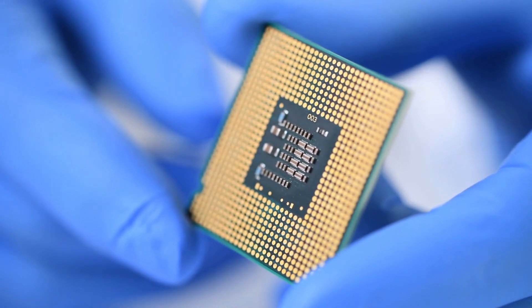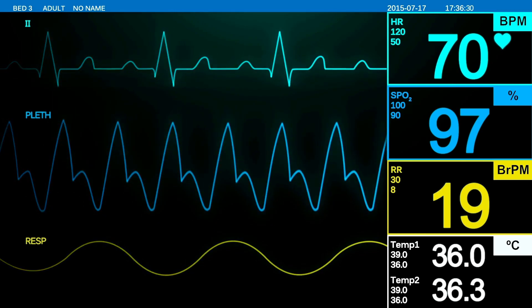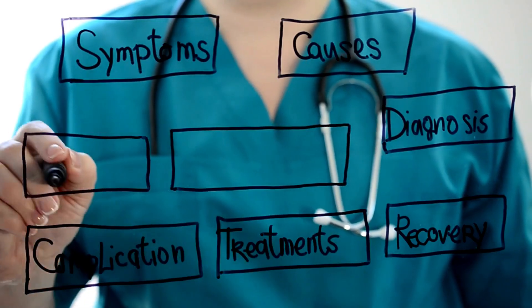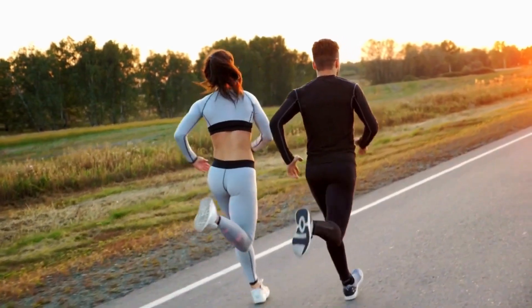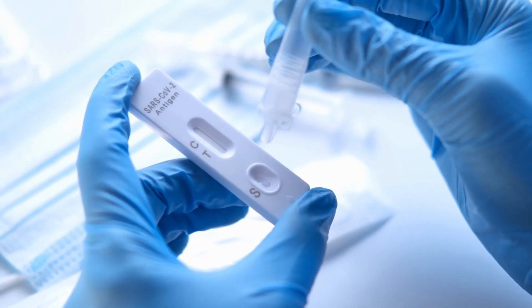Just think about this. You have a small device, either inside your body or on your body, that acts like your own personal doctor in your pocket. It helps fight against disease, it helps treat illnesses, and it keeps you as healthy as possible. Today, we're going to give an introduction to biosensors.